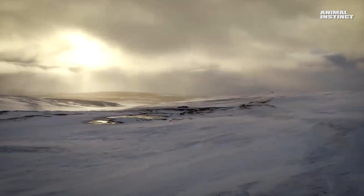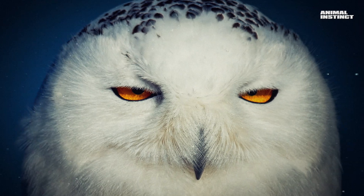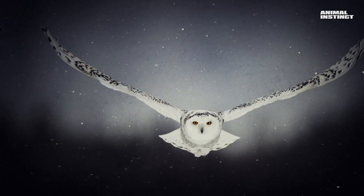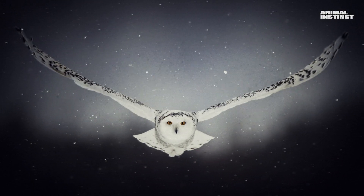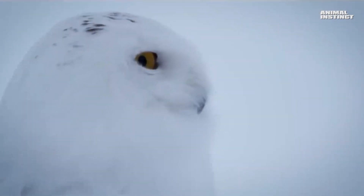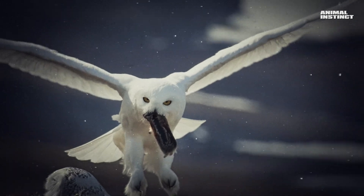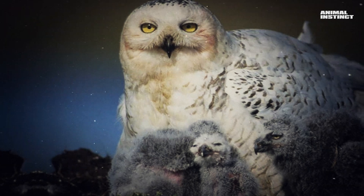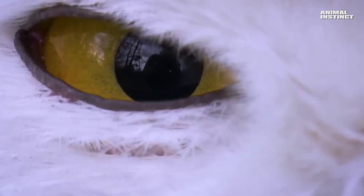Polar tundra, endless expanses of ice, snowy steppe and permafrost. This is a region with a very harsh climate and extremely sparse vegetation. But our today's hero doesn't need anything else. You are on the Animal Instinct channel and today we will look at the Polar Owl in action.